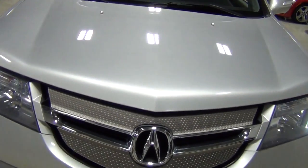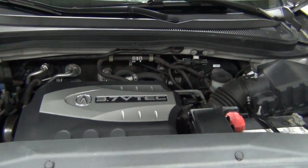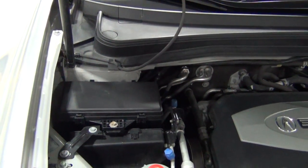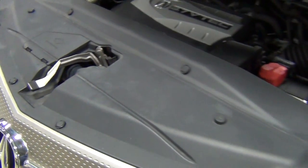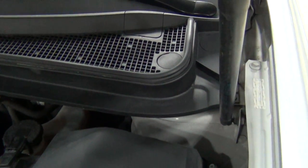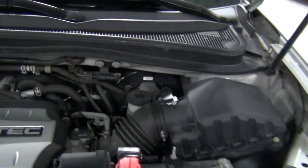We'll pop the engine for you. Of course this is the 3.7 liter VTEC variable valve timing electronic control engine, mated to a five speed automatic transmission. Very clean — they cover most of the engine up, but it makes the whole interior look a lot cleaner. All the tags are where they should be; there's the VIN tag. Nothing is out of place — no signs of any accidents or problems.